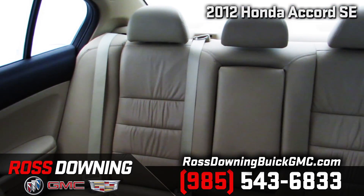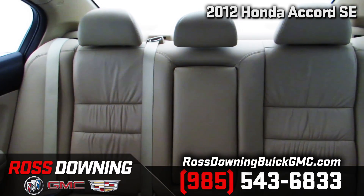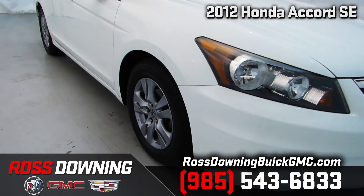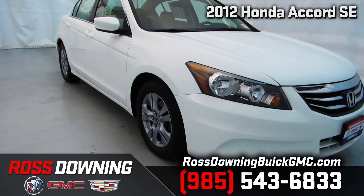This Accord is simply the ideal vehicle if you're in the market for a great all-around family sedan, so call us for more information or stop in for a test drive today.